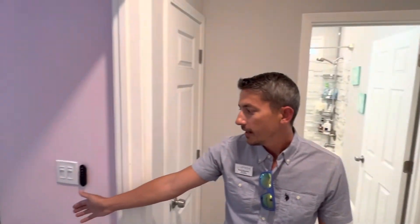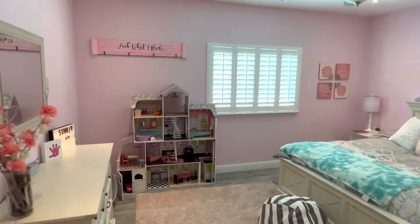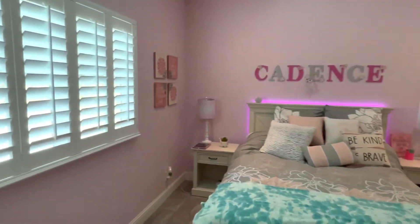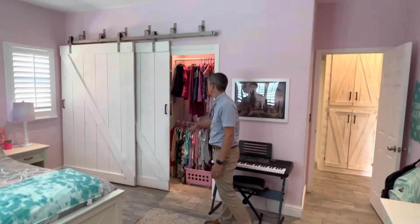The third bedroom is located here and it's also very spacious. You'll notice details in this home like continuous tile flooring throughout, lights in the closets, and closet organization.